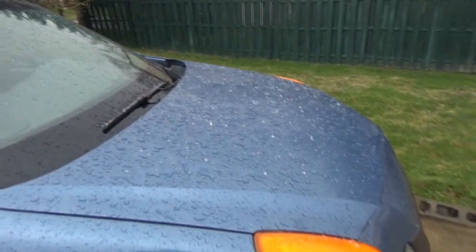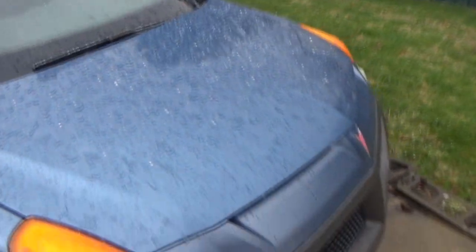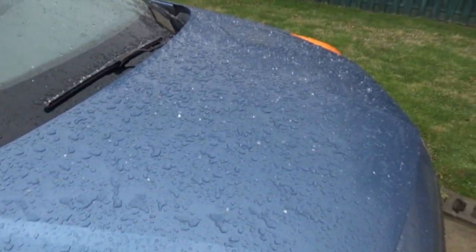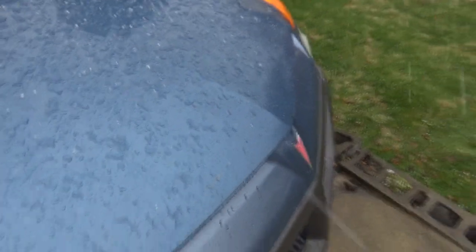I got a hold of the guy who used to do the touch-up work at the dealership I used to work at. He's going to mix the color for me — I'll give him the color code — and he'll get me a little bit so I can touch up all the nicks on the hood and the other spots I've been wanting to fix.